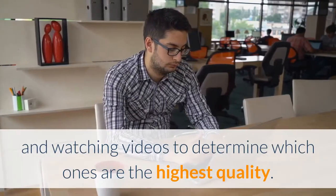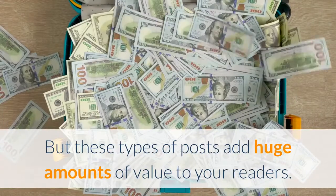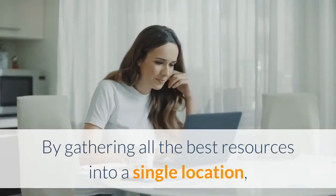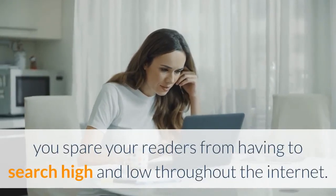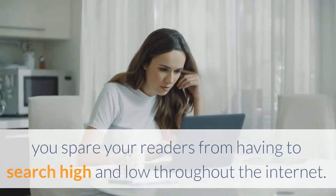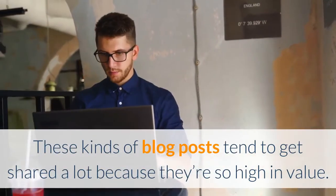You have to spend a lot of time reading posts, listening to podcasts, and watching videos to determine which ones are the highest quality. But these types of posts add huge amounts of value to your readers — by gathering all the best resources into a single location, you spare your readers from having to search high and low throughout the internet.